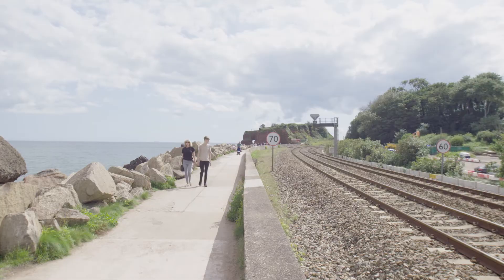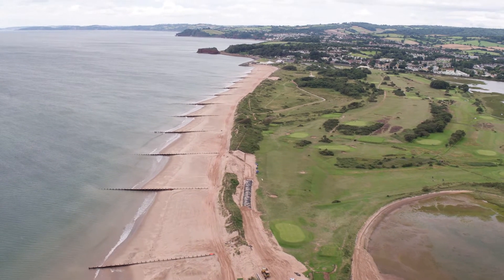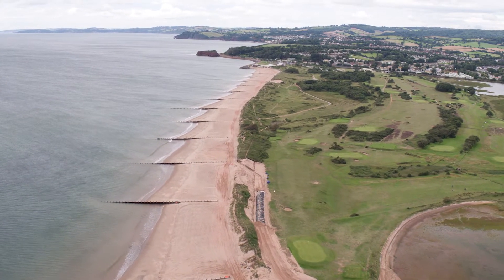What you've got to think of Dawlish Warren as is a wave break, a wave barrier for the wider estuary — and that's the economic value it has as a flood defence scheme. The main process that shaped the Warren is longshore sediment transport: sediment coming in from the west, extending into the estuary and building the spit system.